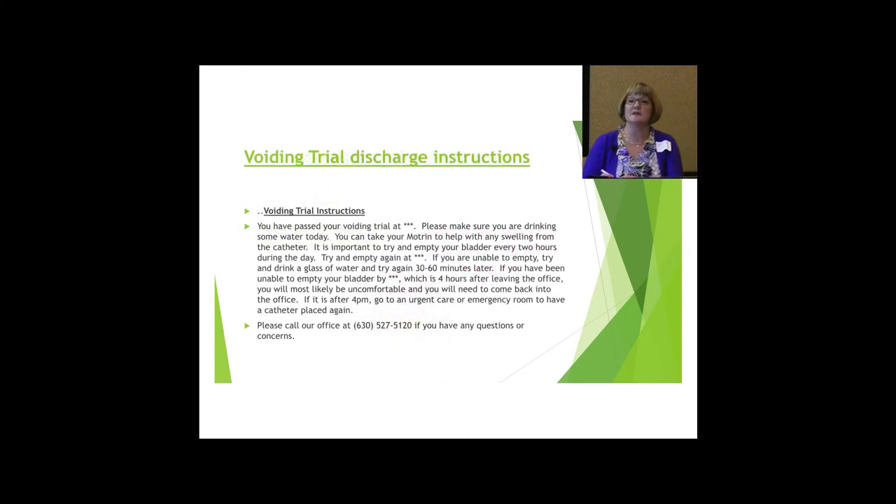This is part of our after-visit summary given to patients who have passed their voiding trial. It reads: 'You have passed your voiding trial at, say, 9 a.m. Make sure you're drinking water and taking your Motrin to help reduce any swelling from the catheter. It's important to try to empty your bladder every two hours during the day. Try to empty again at 11 a.m. If you're unable to empty, drink a glass of water and try again 30 to 60 minutes later. If you have been unable to empty your bladder by 1 p.m. — four hours after leaving the office — you will most likely be uncomfortable and need to come back to the office.' We provide their contact information; again, we don't want them going to the ER.